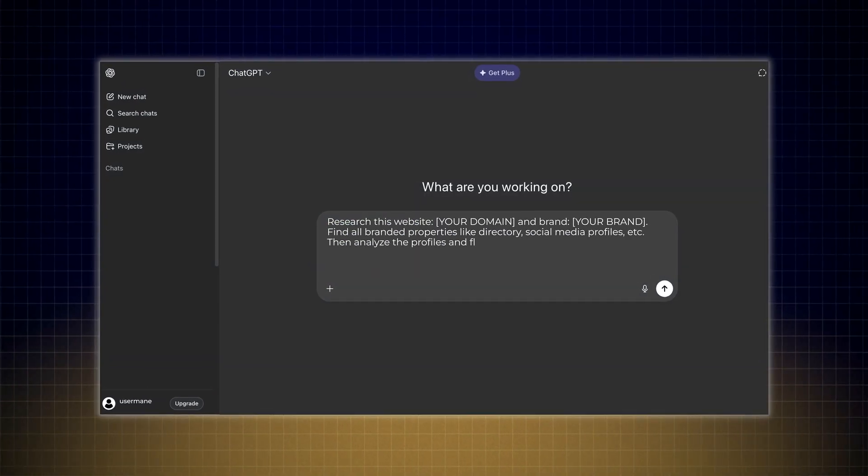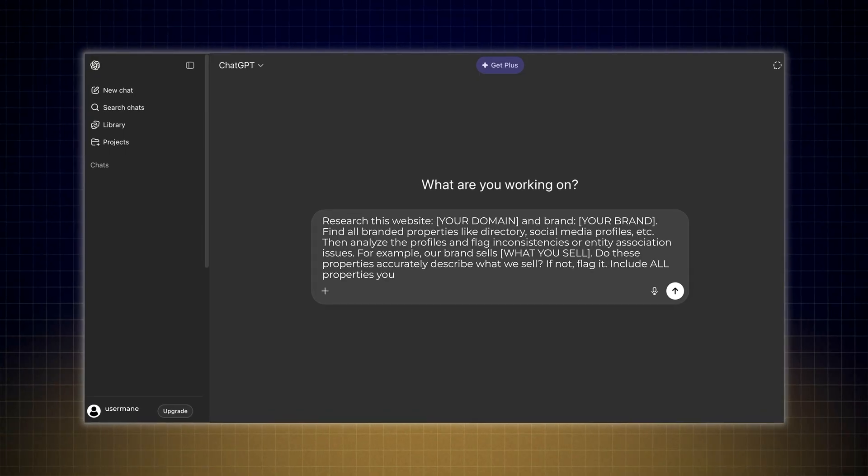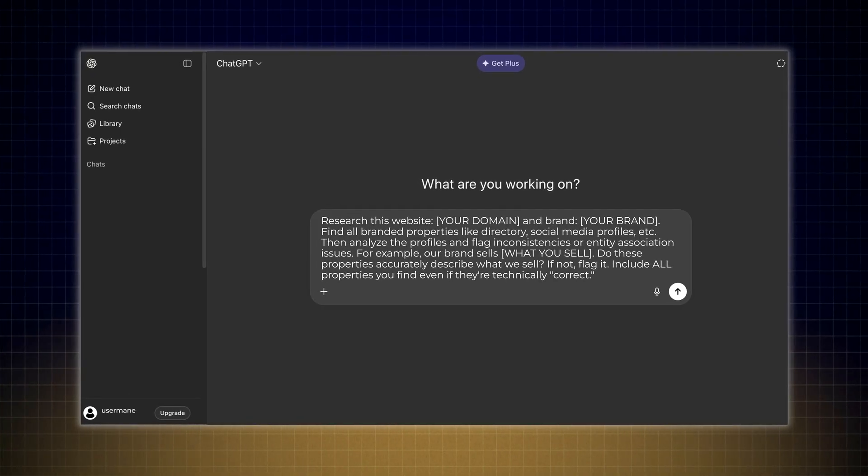Next, open ChatGPT's agent and use the following prompt to find all of your own properties and identify entity association issues. It needs to be clear what your business offers in one to two sentences, and you need to repeat this consistent relevance across all your owned assets.